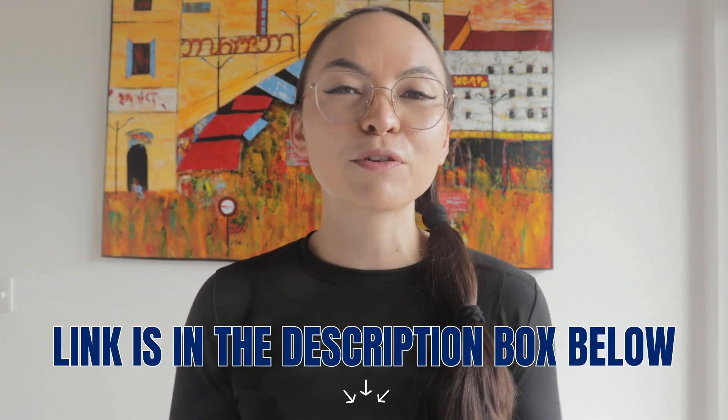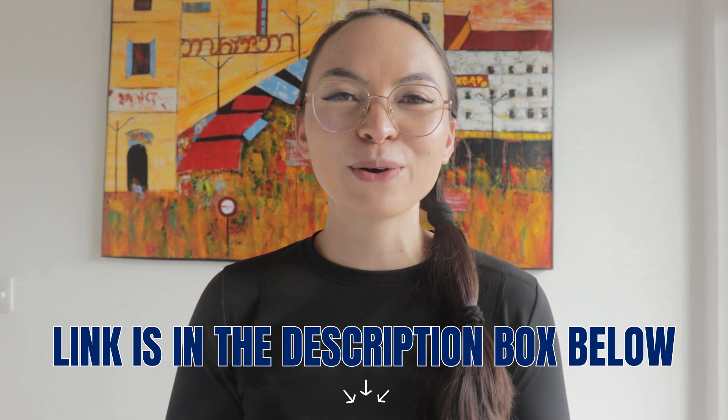Also, make sure to check out my free ebook, How to Become Fluent in German — a five-step guide to help you take your German learning journey to the next level. The link to download it completely for free is in the description box below.